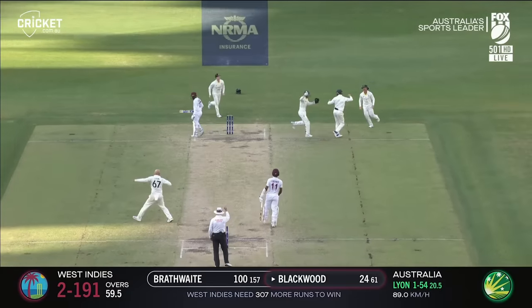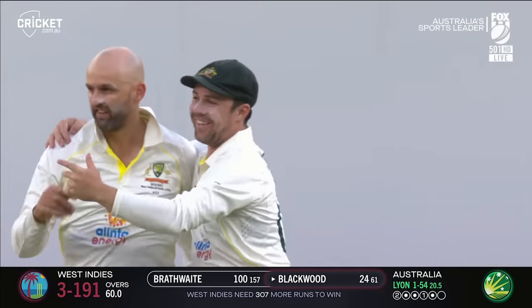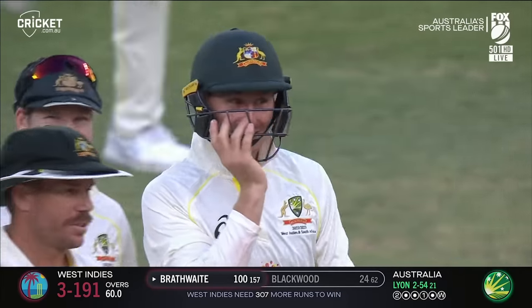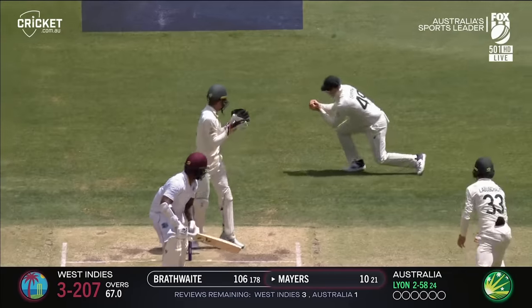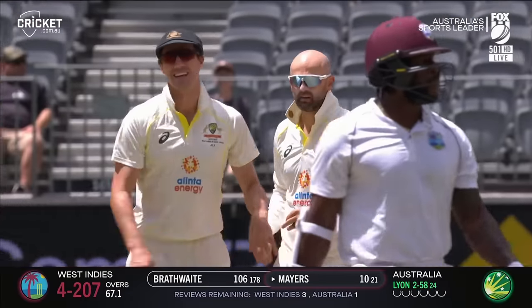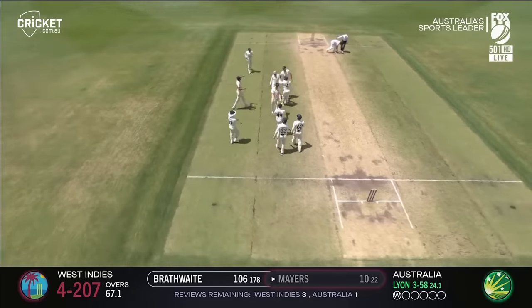Oh my goodness, that's a good catch! Nathan Lyon has done it again, and Marnus backs up the words with deeds. There'll be an outside edge to show for this one, and a sharp catch to boot. He's good in there, Steve Smith, and Nathan Lyon gets his man.